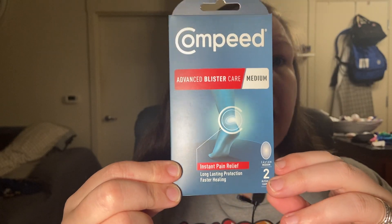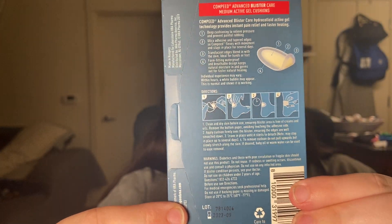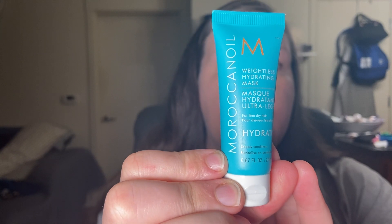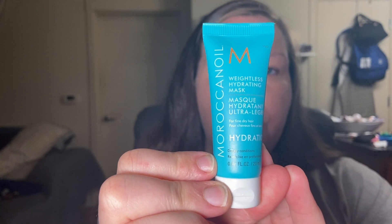So the first thing that I got is the instant pain relief blister care. Again, I got this in my last box, so if you watch that video you'll see I got this again. Love having this — this will be great to put in my first aid kit. Super excited about that. And then in my other box I got the Moroccan Oil weightless hydrating mask, and this is for fine dry hair. So I'm super excited to try this because this will be so good for my hair.